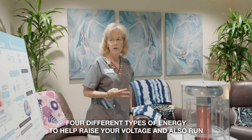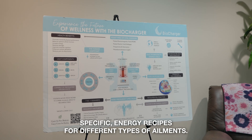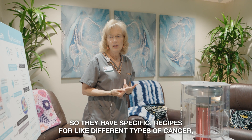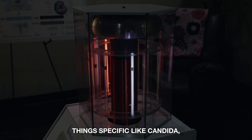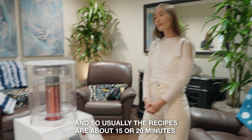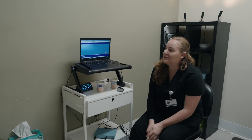This device uses four different types of energy to help raise your voltage. It also runs specific energy recipes for different types of ailments — specific recipes for different types of cancer, inflammation, organ support, things like candida, just about anything you can think of. There's a recipe for that on there. Usually the recipes are about 15 or 20 minutes and you just relax and absorb.